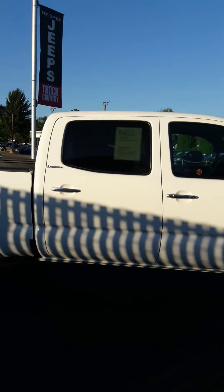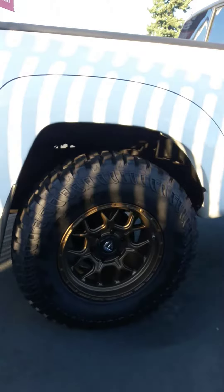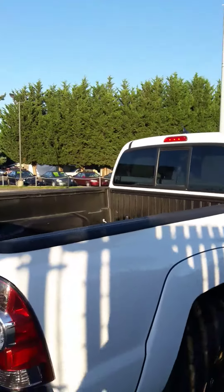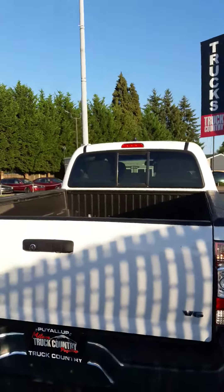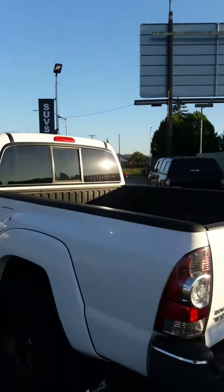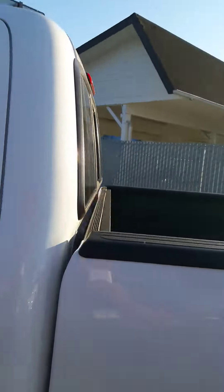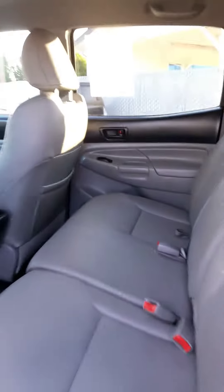Leather, long bed — the harder to find. Got some nice wheels and tires on it. Tow package, rear sliding window. Get the back seat here for you. Nice clean truck. Get the front for you.